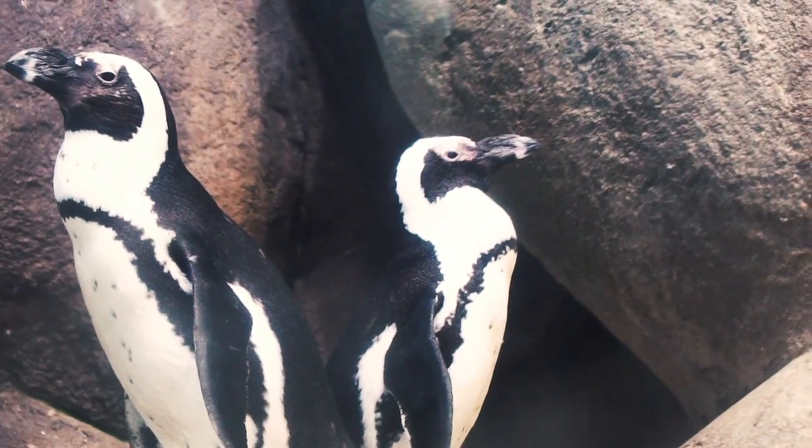Darcy and Poppy pretty much hit it off immediately, so that seemed to work out so far.